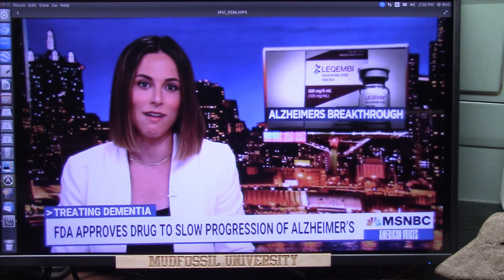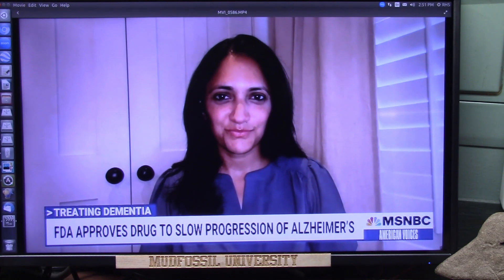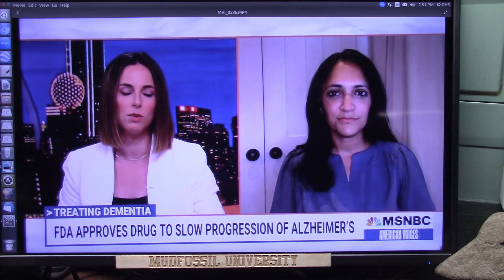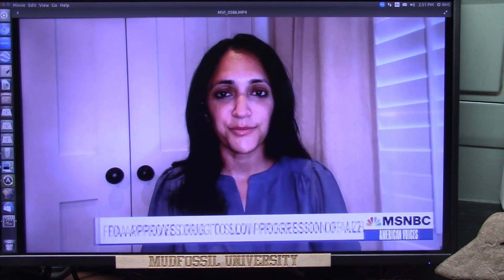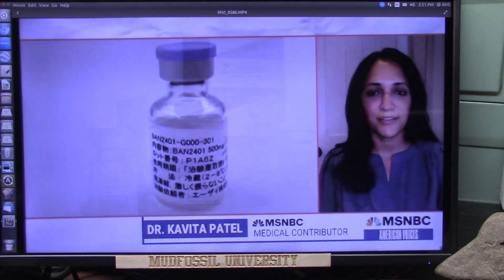Let's bring in MSNBC medical contributor Dr. Kavita Patel, former policy director in the Obama White House and now a professor at Stanford School of Medicine. She notes that the first thing to point out is that there was really nothing else for Alzheimer's patients — but it comes with caveats. The brain swelling side effects are not trivial, and the drug works best in people who are earlier in their disease — mild cognitive impairment.